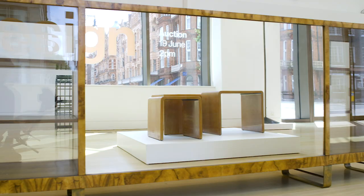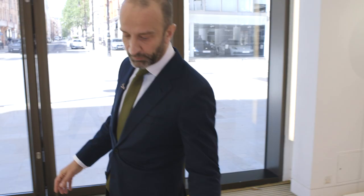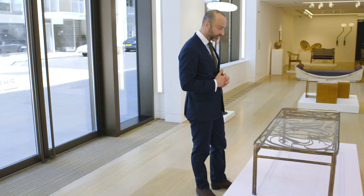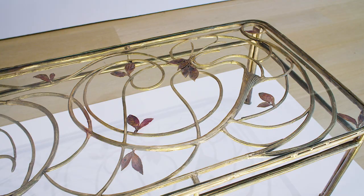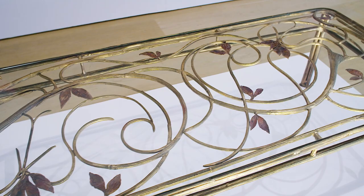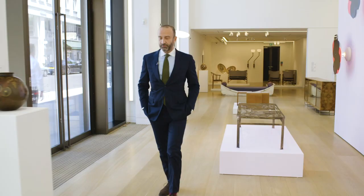Here we have the table — the top lot — which is by Claude Lalanne. It's a unique commission. It was designed for a house in the Caribbean, and the motif is the one of birds, which reflects the fact that it was a site-specific piece.